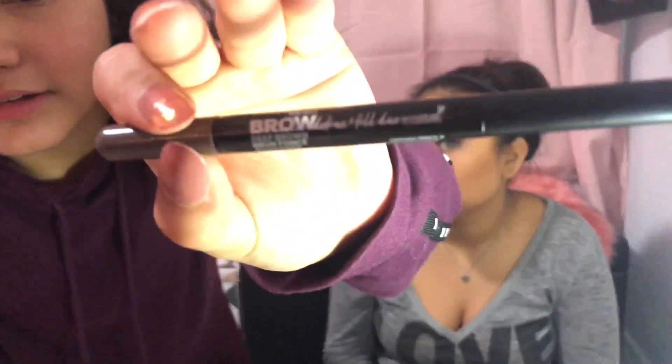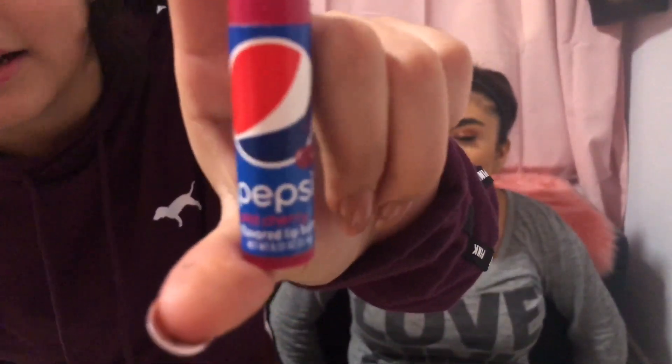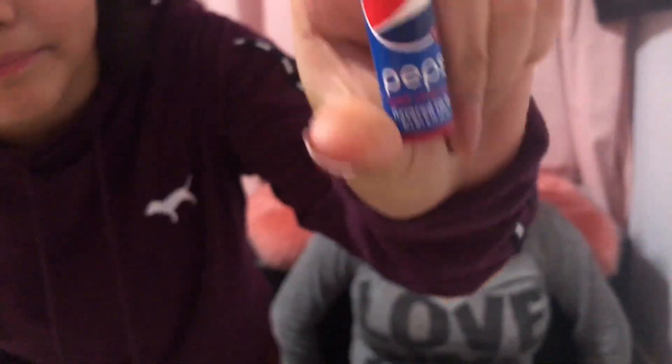I'm gonna use this Maybelline brow product. What I'm gonna be doing is put on chapstick first, because you can always put chapstick on — that's what I always do. — Are you saying Chappy? — No, I always put on chapstick first. So I'm going into this Jeffree Star lipstick.